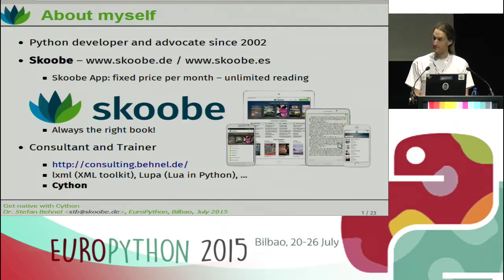A couple of words about myself. I've been a Python developer and also an advocate since the early 2000s, currently working for Scooby, which is an ebook subscription service. You pay a fixed price per month and you get unlimited reading as much as you like. Besides that, I'm a consultant and trainer, so I give Cython trainings, also in-house, and I'm working on a couple of open source projects from which you may know me. The most well-known two are maybe LXML and Cython, Looper, and a couple of others.